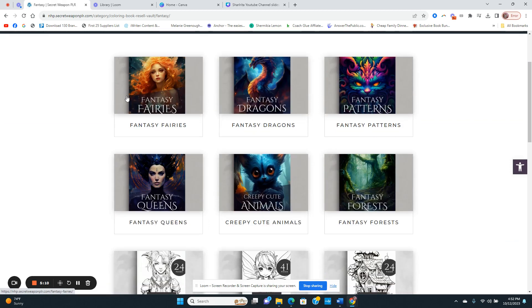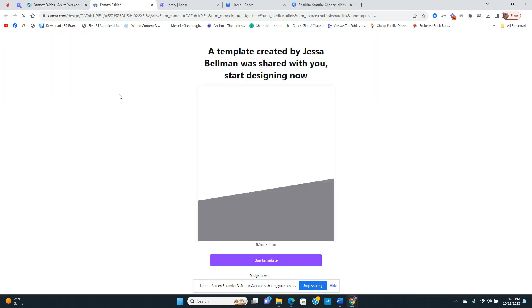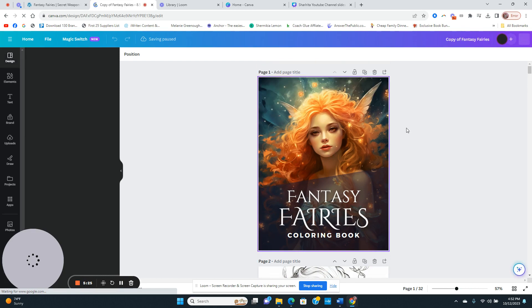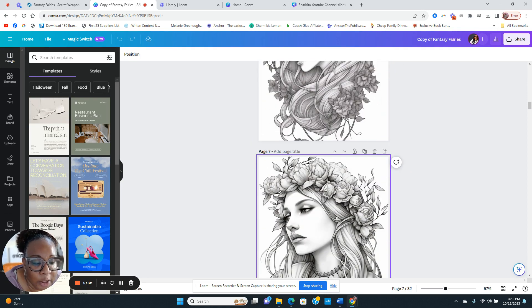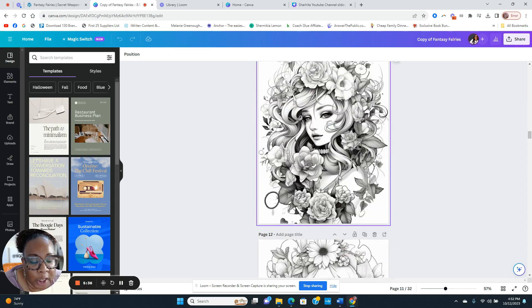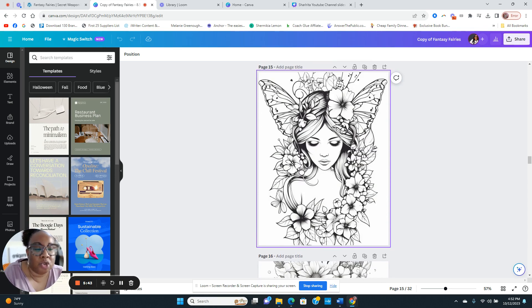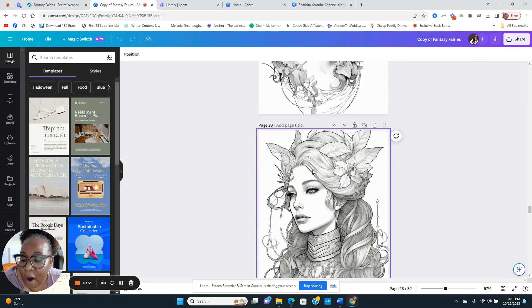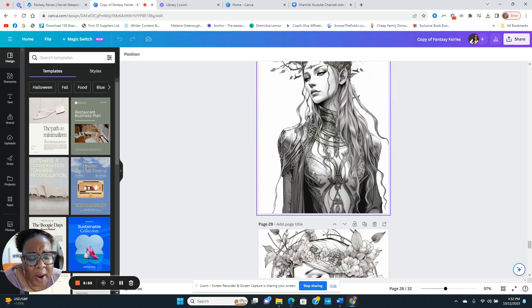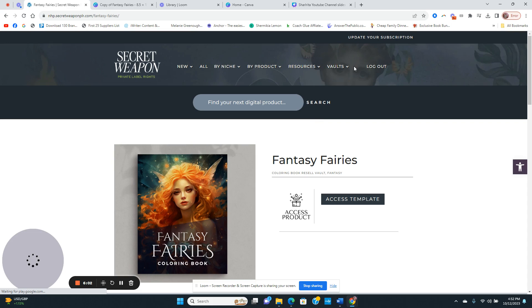For the coloring book vault — if you want to sell coloring books, they have them already made for you. I'm clicking on the Fantasy Fairy template to access it. You can sell it as is, but my suggestion — especially knowing Amazon KDP — is to definitely make some changes. You don't want to go on Amazon and see the same design as everyone else in this membership.